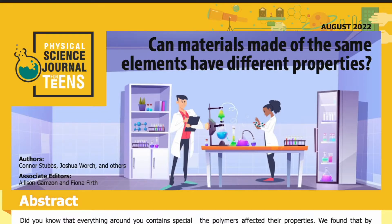Science Journal for Kids and Teens presents: Can materials made of the same elements have different properties? Adapted from the original peer-reviewed paper in the Journal of the American Chemical Society, published on January 14, 2022. Research conducted by Connor Stubbs, Joshua Warch, and others from the School of Chemistry at the University of Birmingham in the UK. Read by Miranda Wilson.